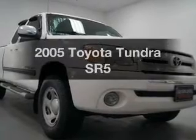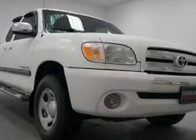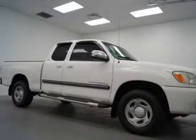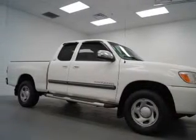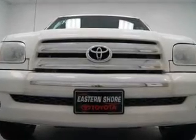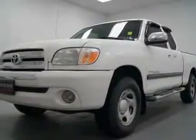Check out this 2005 Toyota Tundra. Travel the roads in style and comfort in this great vehicle. The powertrain includes rear-wheel drive with a solid six-cylinder engine connected to a smooth-shifting transmission. Anti-lock brakes help to bring your vehicle to a safe stop.